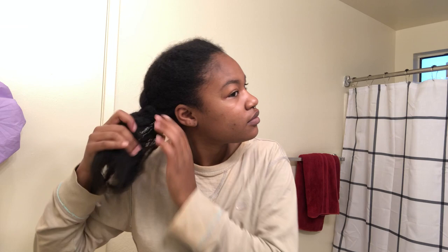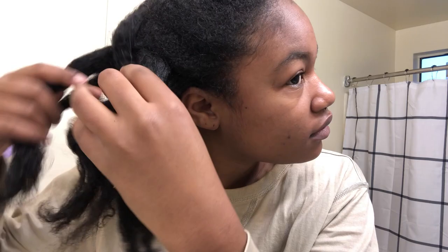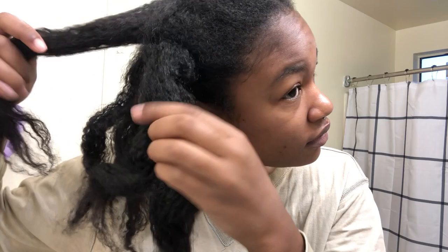Good morning guys, I'm super tired today but it's another wash day and I'm excited to get started. I'm just gonna go ahead and take my bonnet off — this is how I had my hair over the past three days, very rough. I don't know how to braid my hair, fun fact. This is just me taking down my hair now.